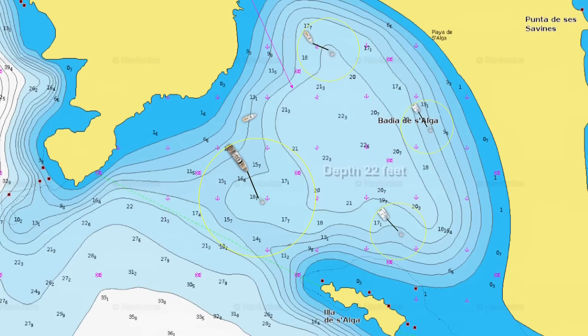Considering the depth and working out a scope of five to one, visualize how much swinging room you will need to avoid swinging into other boats, onto shoals or shorelines, or into other obstacles such as channel markers or fishing floats.